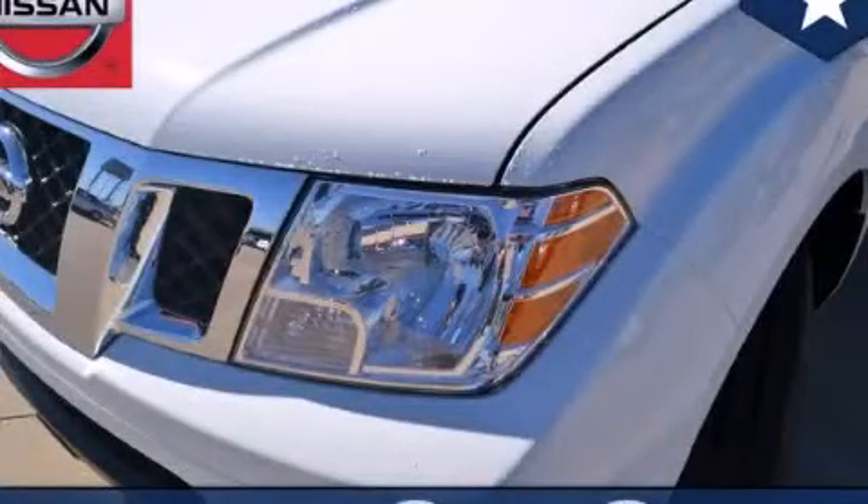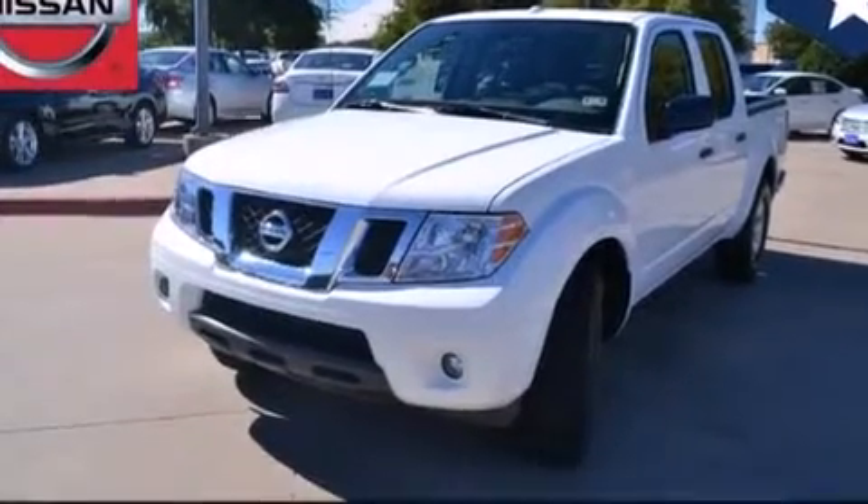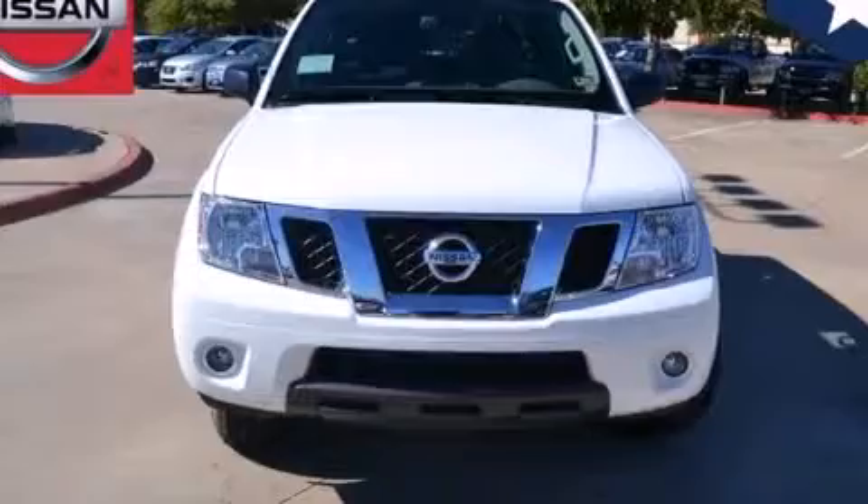This is a brand new 2013 Nissan Frontier. It has what you need for work as well as what you want for play. All of the following features are included.